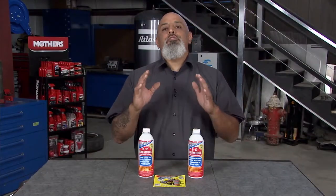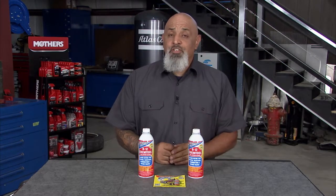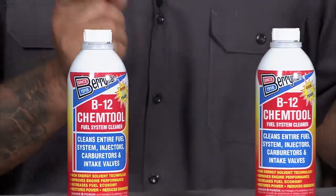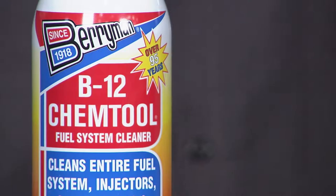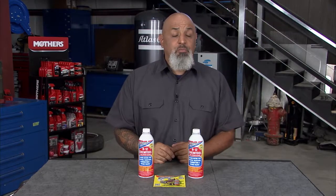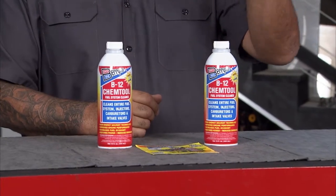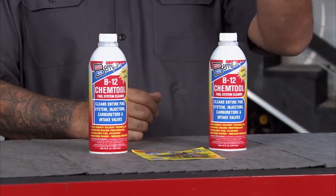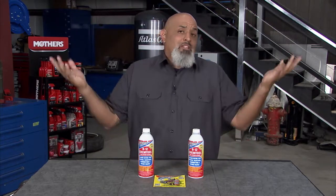For almost a hundred years, Berryman has been making products that help your engine run clean and more efficiently. Their B12 Chem Tool fuel system cleaner quickly dissolves gum, varnish, and other fuel residues while dispersing moisture in conventional gasoline. Using the highest quality solvents possible, it's safe for use in all two-stroke and four-stroke gas engines, eliminates moisture in your fuel system, and is made in the USA.